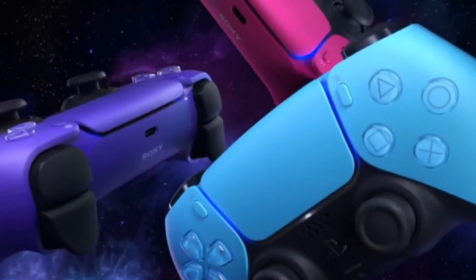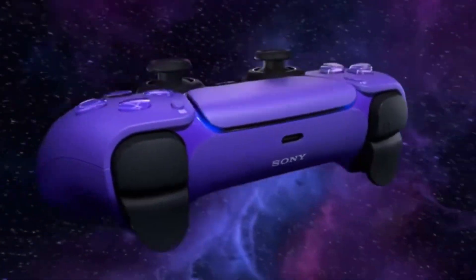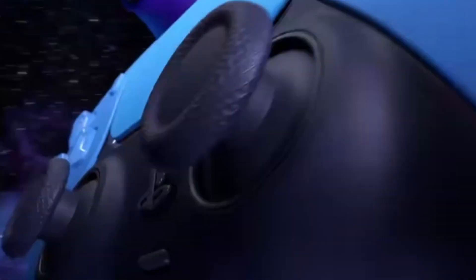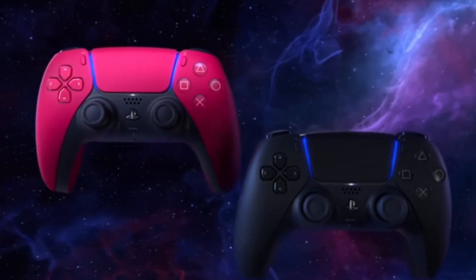There isn't anything else extra special about the controller itself. Underneath its hood, it's still a DualSense controller, so you'll still get all the goodies you do with a regular DualSense, like haptic feedback, an integrated speaker, adaptive triggers, and all the motion sensors.